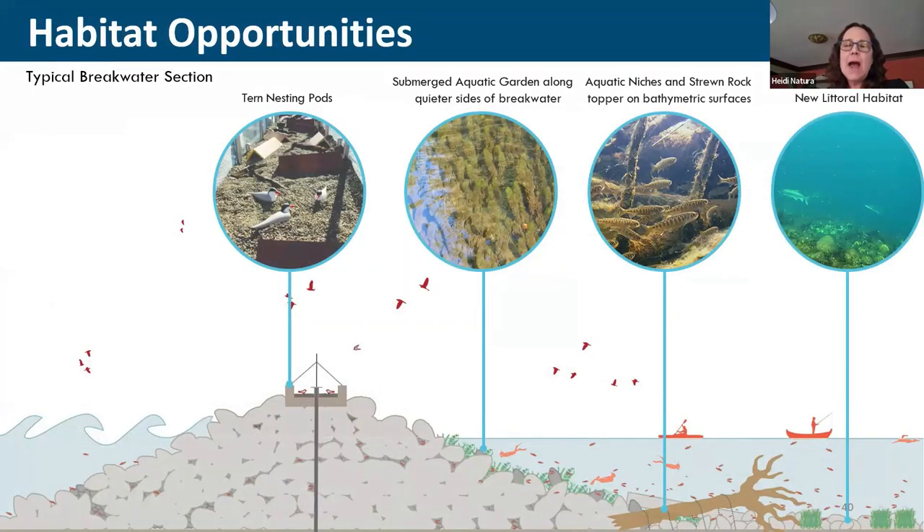In cross-section, the high wave energy from Lake Michigan comes from the lake side, breaks against the breakwaters, and is calmed such that on the lee side between the breakwater and the reconstructed beach shoreline, there is an entirely new littoral habitat — much quieter — something that can start to accrete and allow things to assemble and be beneficial to aquatic life where it couldn't have been otherwise without the breakwaters.